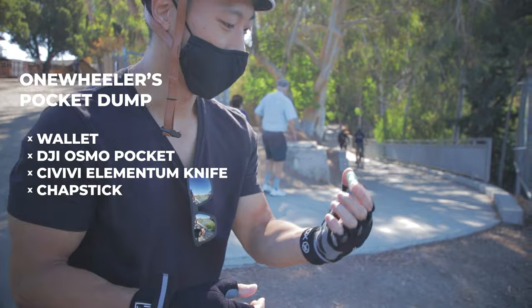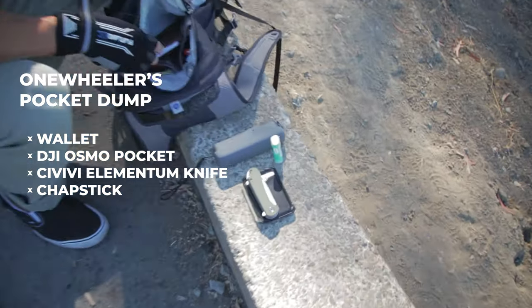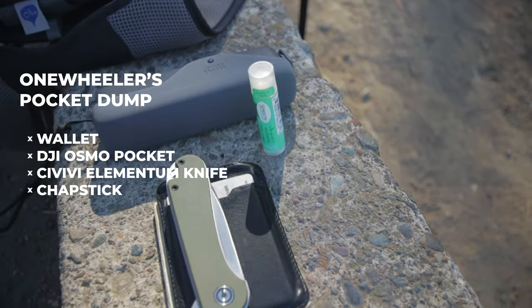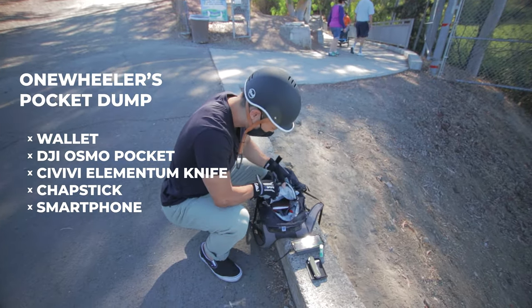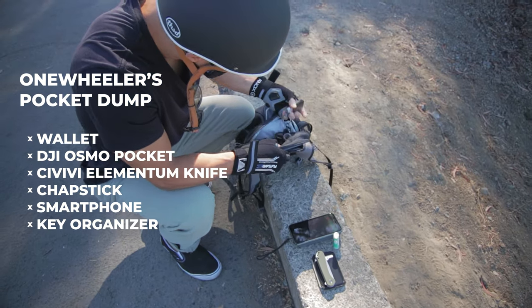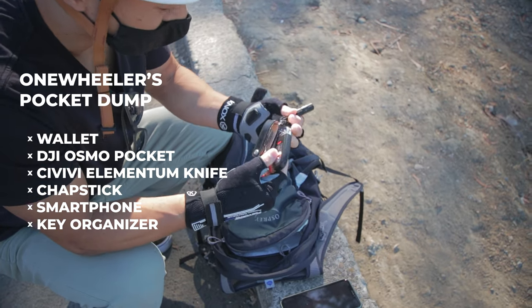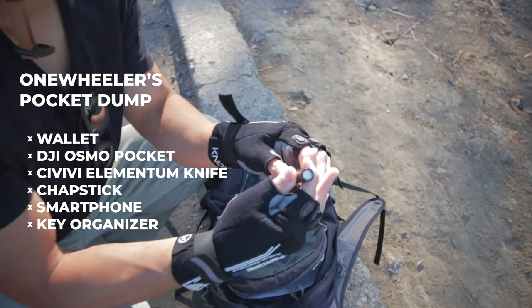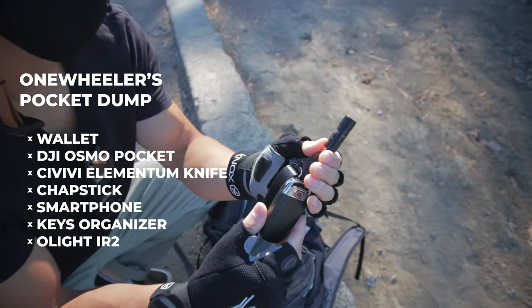Sprouts Chapstick — Minty Madness. Oh I love my lip balm, that's my favorite. I got my phone. And then — keys. I got my Olight i2R — 150 lumens.